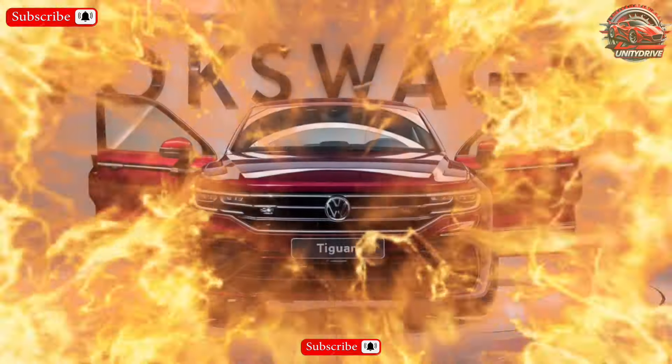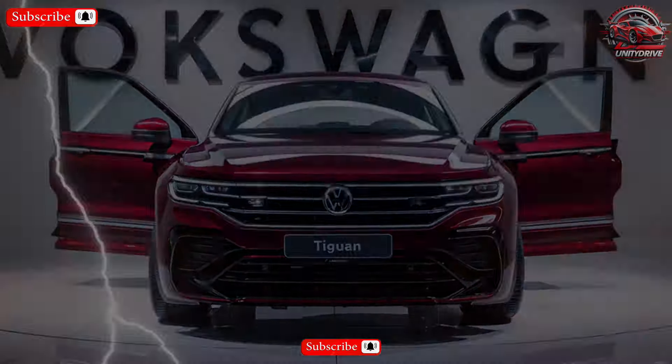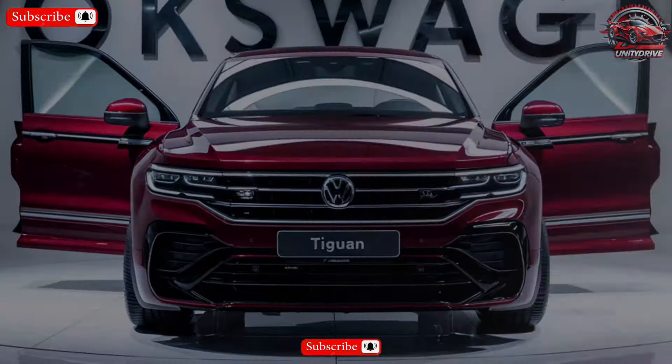This video is brought to you by the U.S. Department of State. Hey everyone and welcome to this closer look at the all-new 2025 Volkswagen Tiguan.